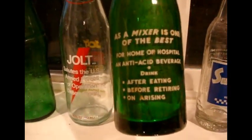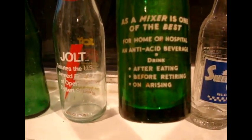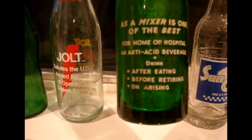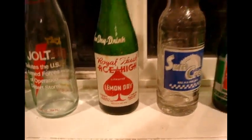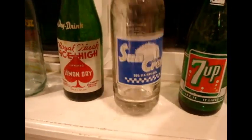Here's Royal Flush Aces — an ace-high lemonade, lemon dry, and it's lithiated, so that's kind of cool. This wasn't very much — probably found it at a Goodwill. It's a mixer described as 'one of the best after eating, before retiring, and on arising' — it's an antacid beverage. That's interesting. It's a Suncrest bottle. I used to have two but one had damage to the lip, so I kept this one.